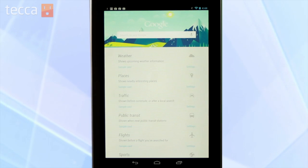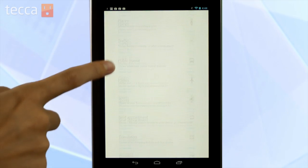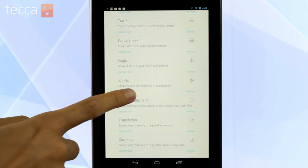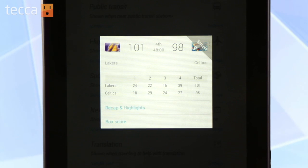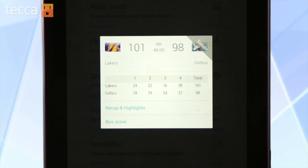Google Now will take your information and populate different types of cards based on what you're interested in. So, for example, if you were a Lakers fan and you've searched for the Lakers in Google on your device, it will understand that when the Lakers are about to play a game, you might want to see a Google Now card showing you updates of the score for that game. So it's all very contextual based on what you're doing with your device and where you go with it.